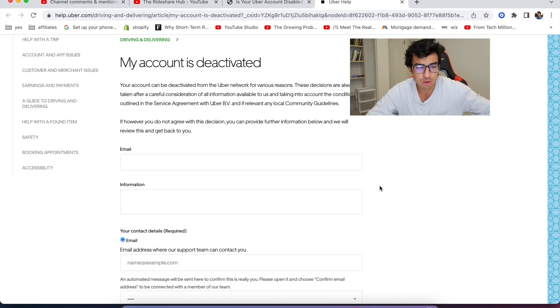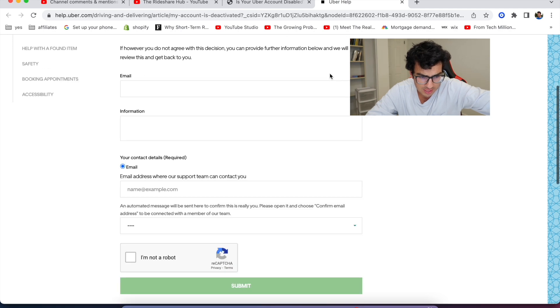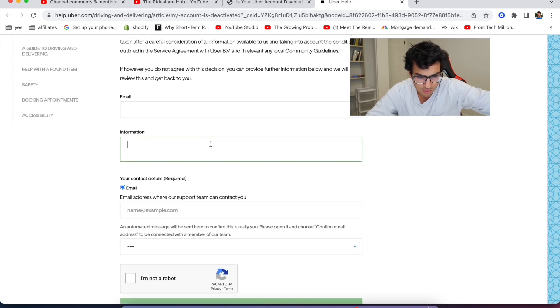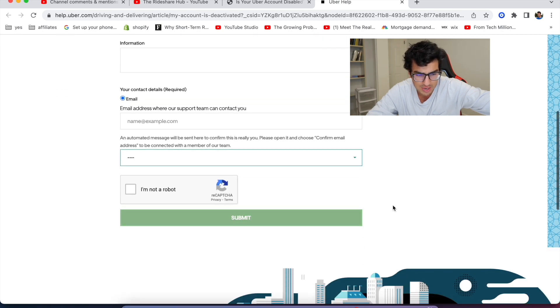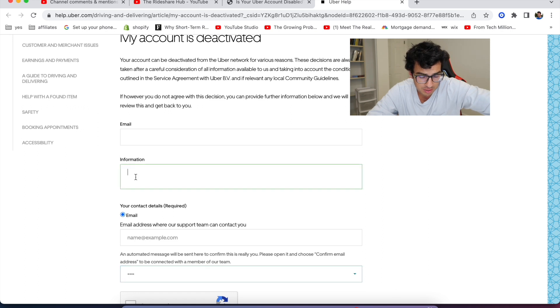So if you were deactivated by Uber, I'll try to leave this link below. You can actually appeal this and write all the information about your situation. I don't think there's a spot to add screenshots. Please be nice in here — don't be mean to them because if you're really mean, they're just probably going to delete your message. So be really nice. Write it out in a Word document and then copy and paste it over. Take your time with it — don't just write in here and send it.